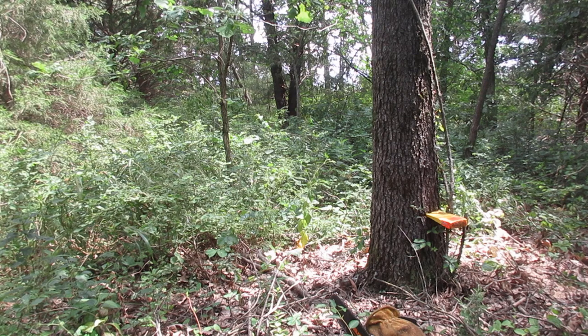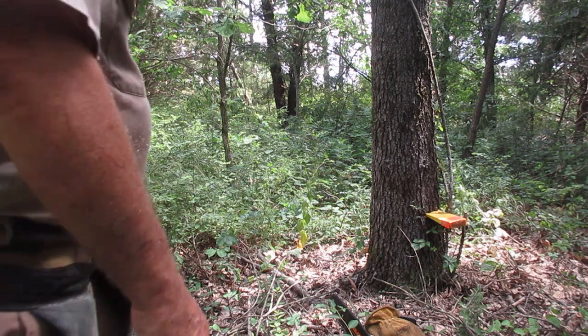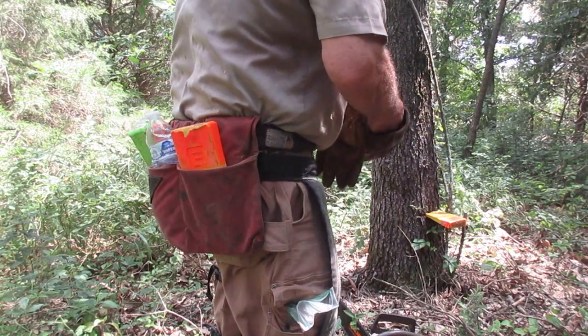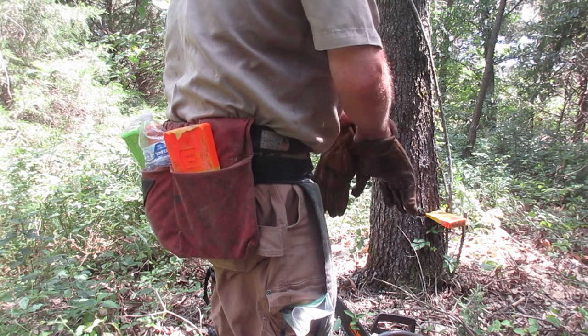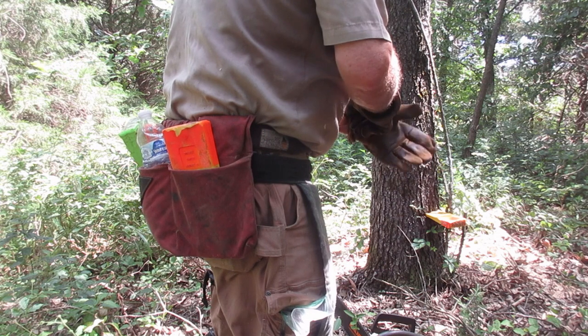Put my water bottle away, try to hitch up my belt. This belt you see me wearing is a paint belt made for holding three-quart cans of tree marking paint. I put two wedges on either side and a water bottle and a sweat rag in the middle — that works real well for me out here.